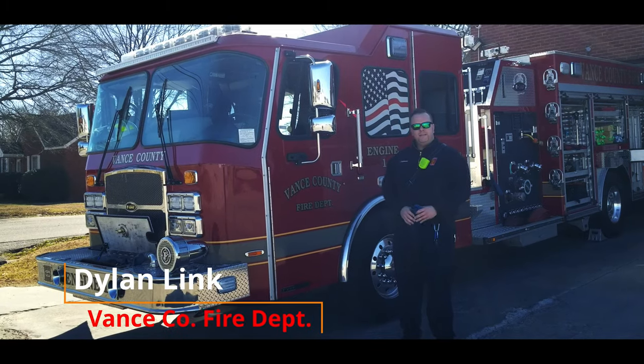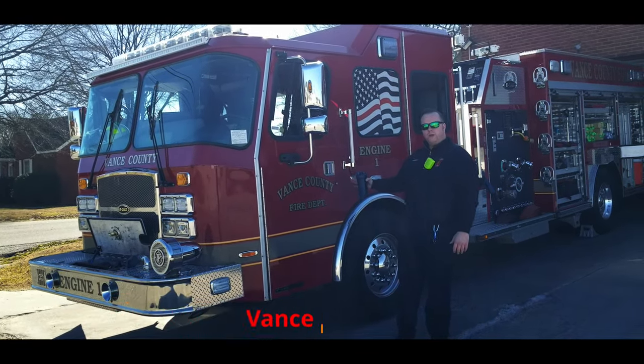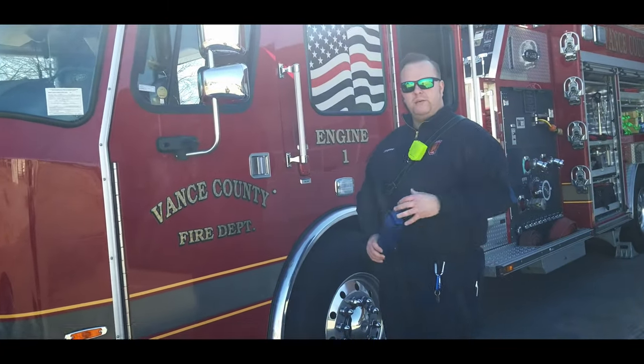Hey guys, my name is Dylan Link. I'm an engineer for Vance County Fire Department. Next to me you'll see Engine 1. This is our first-out engine out of the main station here behind me.